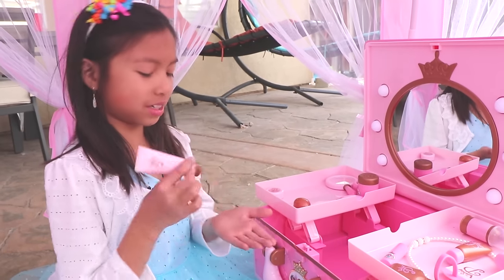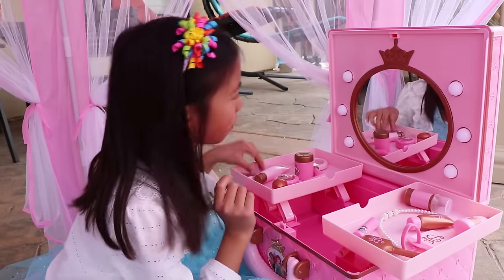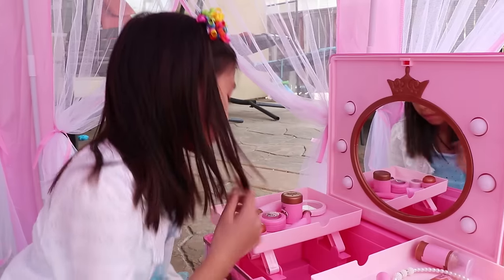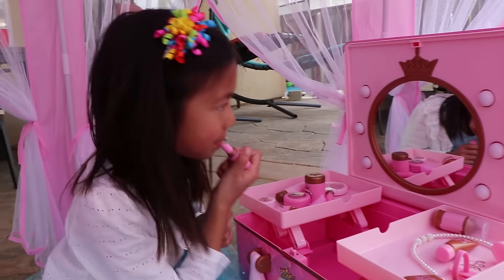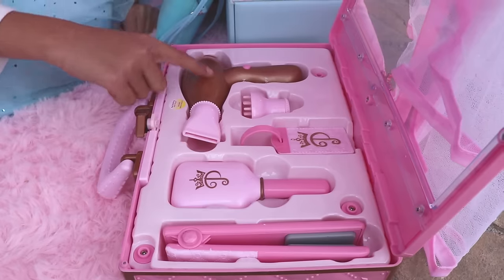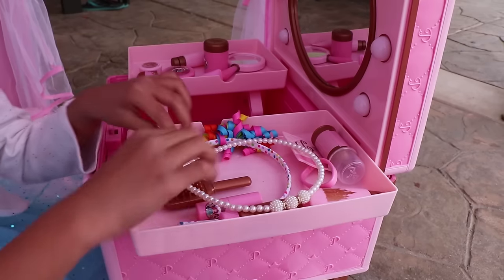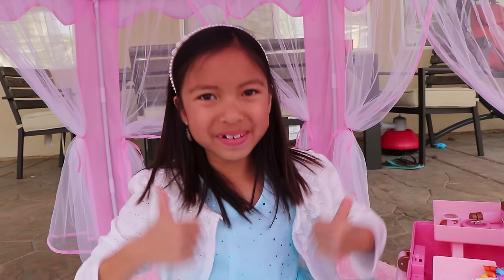Let's use lotion first! Wow, eyeshadow! Let's use it! Oh there's the lipstick! I need to straighten my hair! Now I look so pretty!